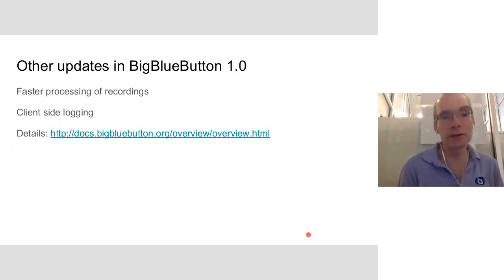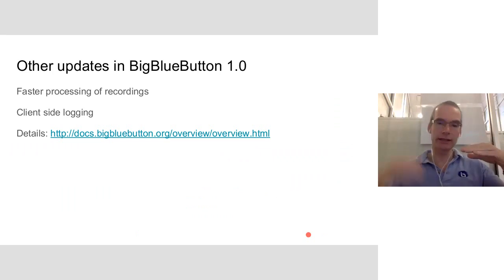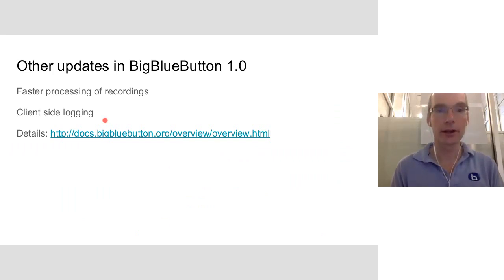We improved the speed of processing recordings in BigBlueButton. Instead of bottlenecking on the processing phase when lots of recordings are submitted, there's now a thread monitoring for processed recordings and publishing them in parallel. We've also added logging for the client so debug logs go to the server, which helps with testing. All this information is available at our docs site.